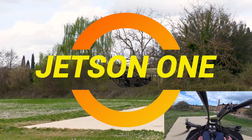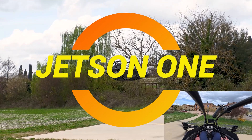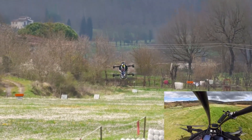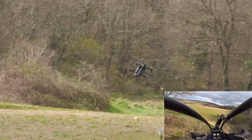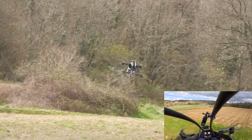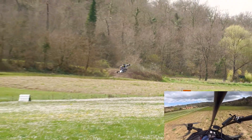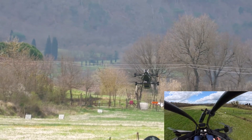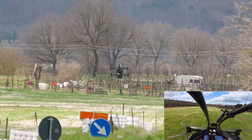Ladies and gentlemen, imagine soaring through the sky in your very own electric flying machine. Not a drone you control from your phone while pretending to be a pilot. I'm talking about the Jetson One, a personal electric vertical takeoff and landing aircraft that is about as close as you'll get to living your childhood dream of being a superhero without needing radioactive spider bites or a billionaire's bank account.